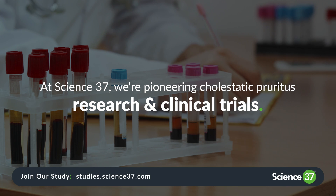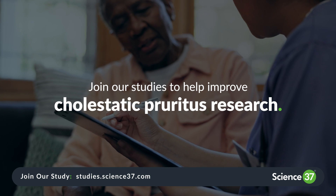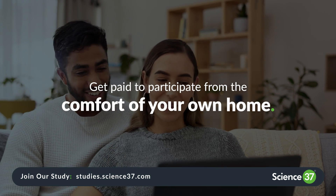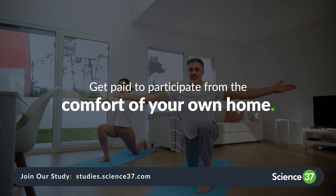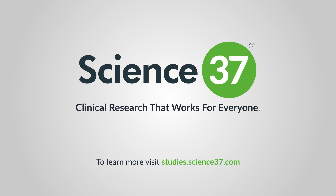At Science 37, we're pioneering research and clinical trials to find new treatments for cholestatic pruritus and improve patient outcomes. You can participate in our clinical trials from the comfort of your own home and may receive compensation. To learn more, visit studies.science37.com.